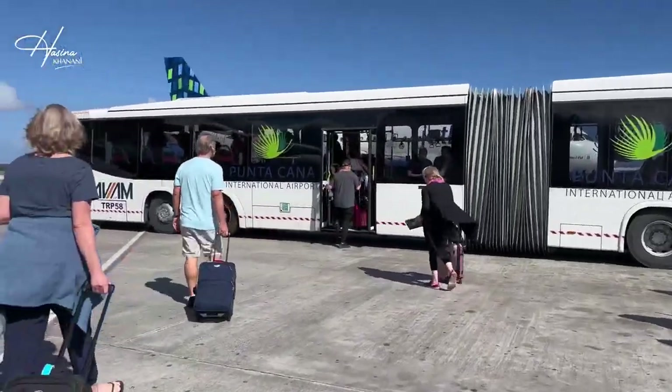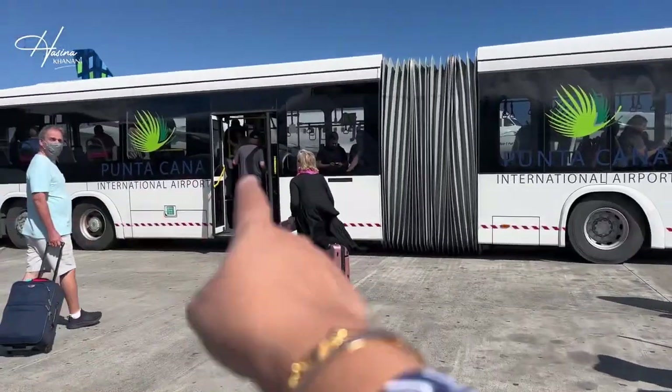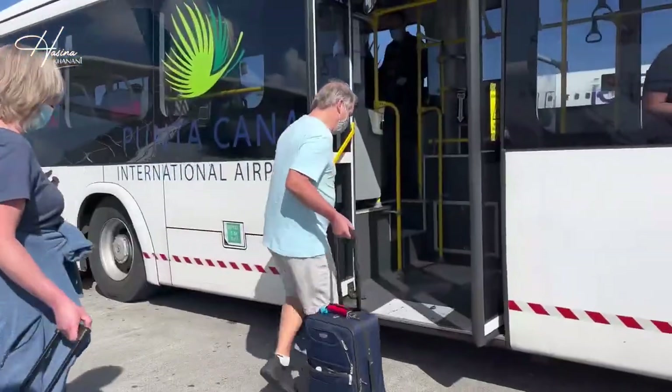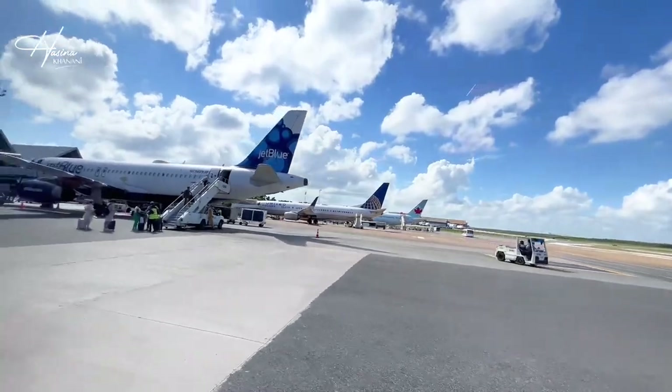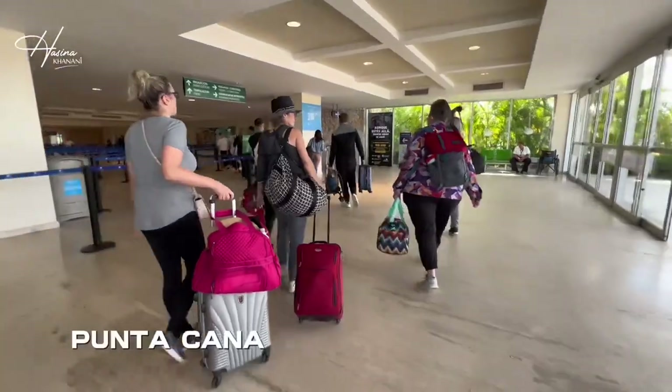Just got off the plane, landed in Punta Cana. Moving from the jet to one of them. The feel of air conditioning is like it feels like home, right? When you come into an airport that has air conditioning, you know your holiday is going to be great.